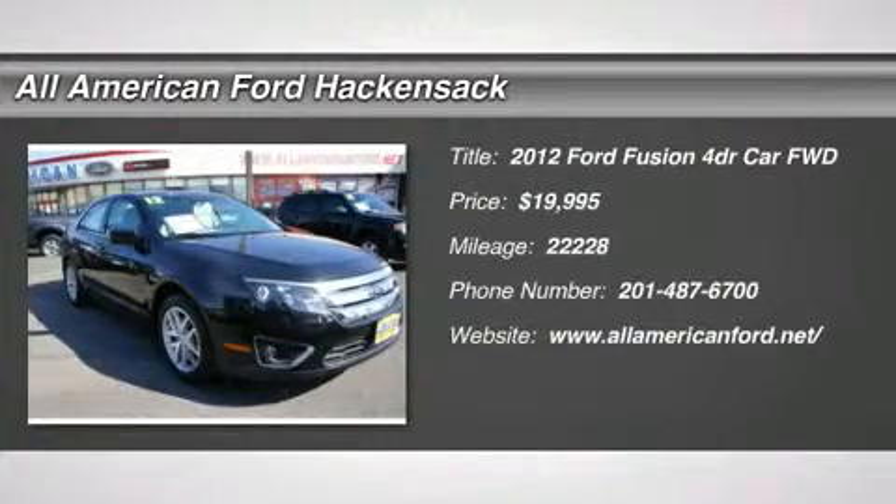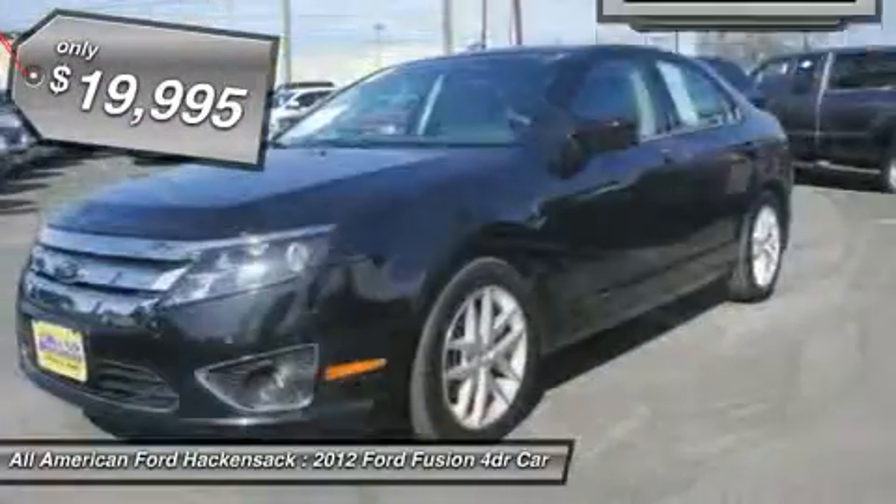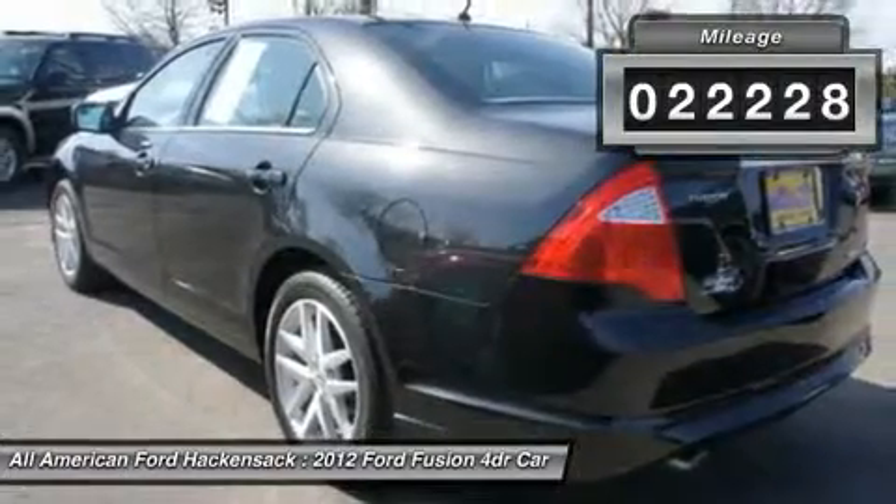2012 Fusion. You can have both impressive power and great economy in a Fusion, and it is priced below $20,000. This vehicle has less than 25,000 miles.